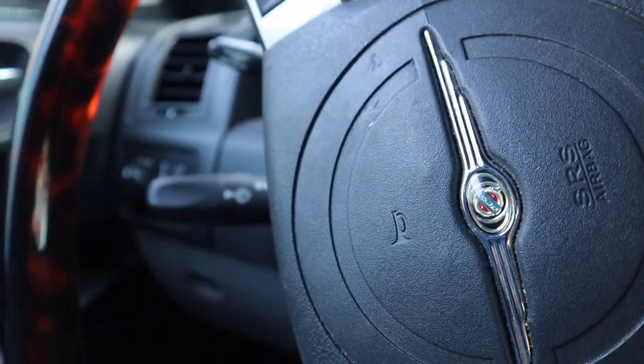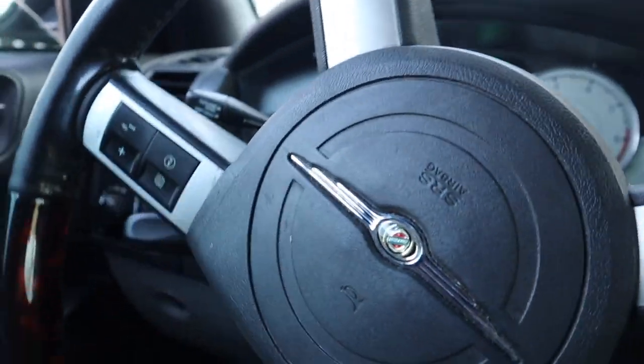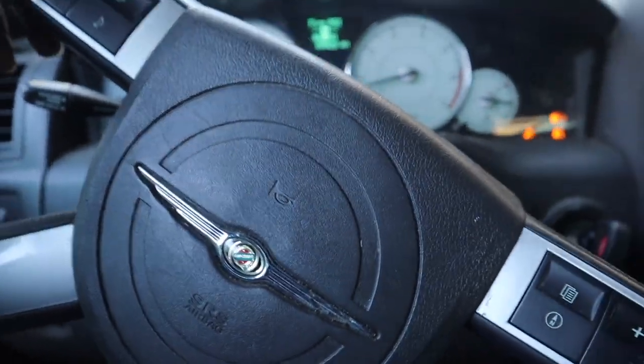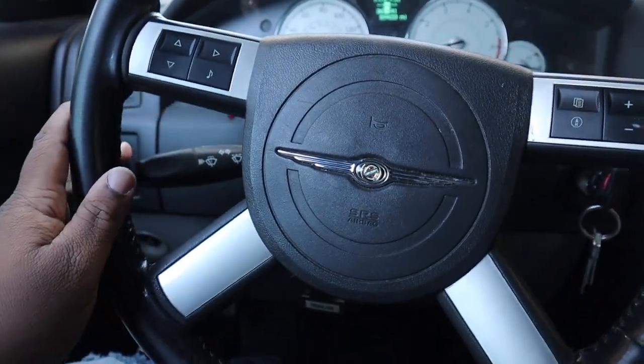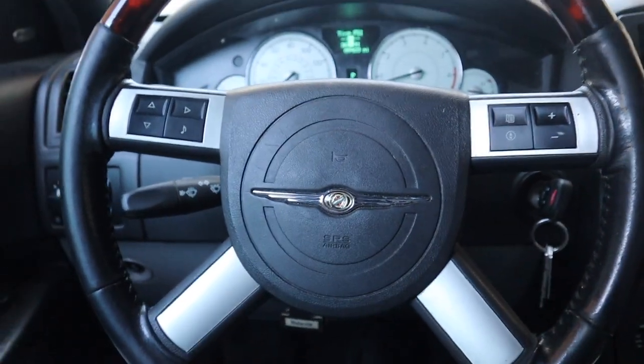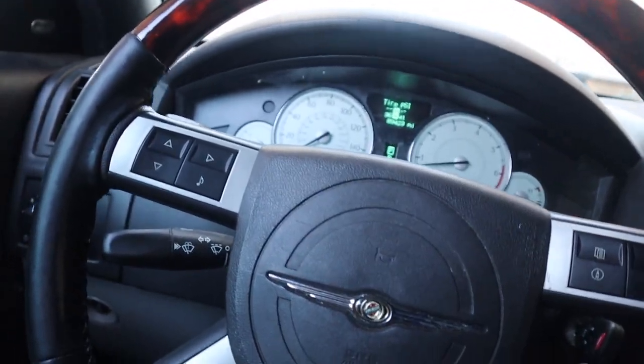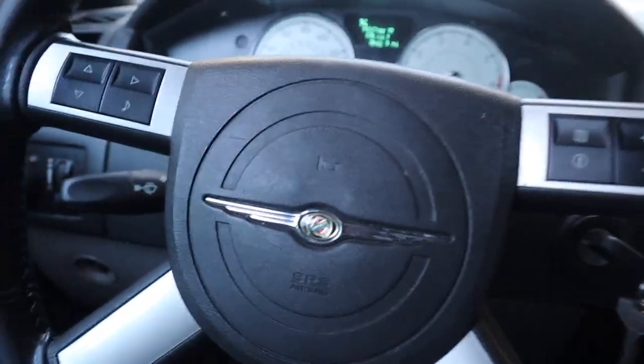We just arrived at Pack a Punch Performance. We gotta get a couple things done on the car - this is something I should have gotten done a while ago. You can see something right here in plain sight but we're not gonna say too much until Loudy comes out. We're gonna turn the car off and wait for him.